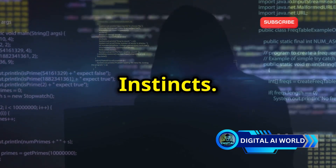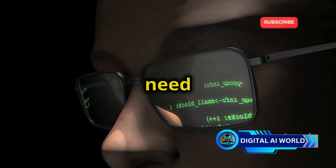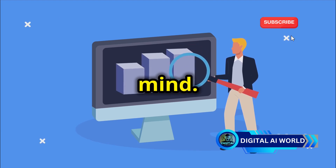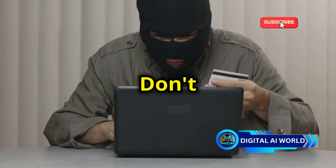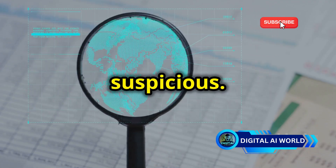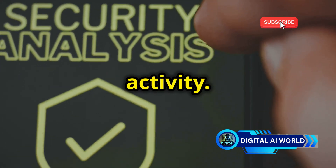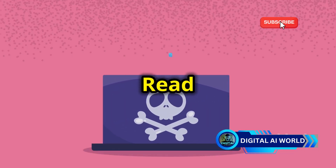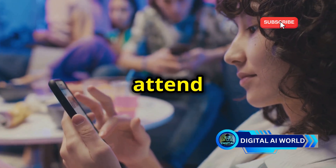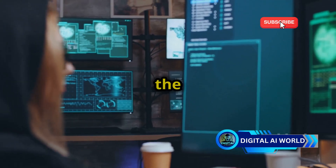Becoming an adept ethical hacker goes beyond just technical skills. You need to develop what I call cyber instincts — cultivating a curious and suspicious mind. Always question everything. Don't just click on links or download attachments without thinking. Analyze websites for anything that looks suspicious. Pay attention to the URLs, the security certificates, and any unusual activity. Stay informed about the latest threats: read cybersecurity blogs, follow security researchers on social media, and attend online webinars. The threat landscape is constantly evolving, and you need to stay ahead of the game.